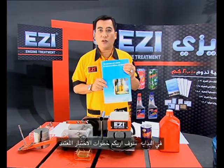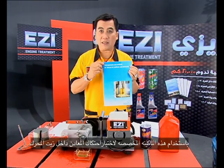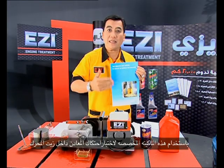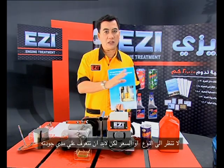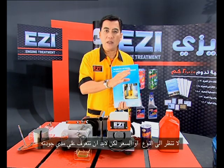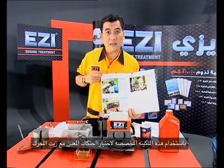First of all, I want to show you the procedure in the standard that they are testing. This is a test for the lubricant — this is the system they are using to test motor oil. If you want to know which motor oil is better, not just look at brand or price, you have to see the quality, and this is how they test the procedure.